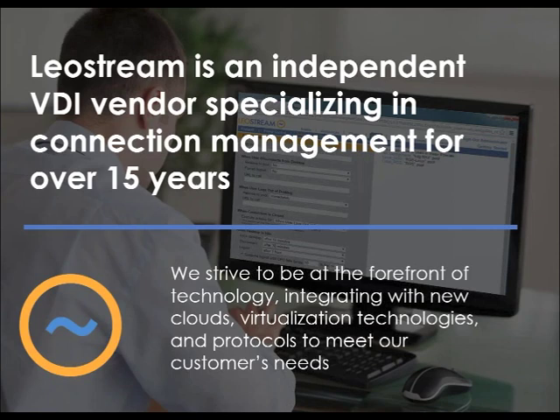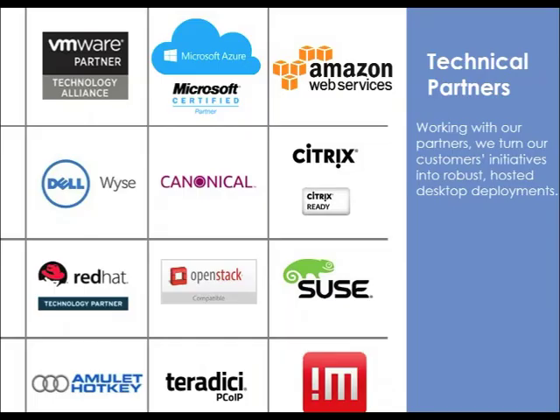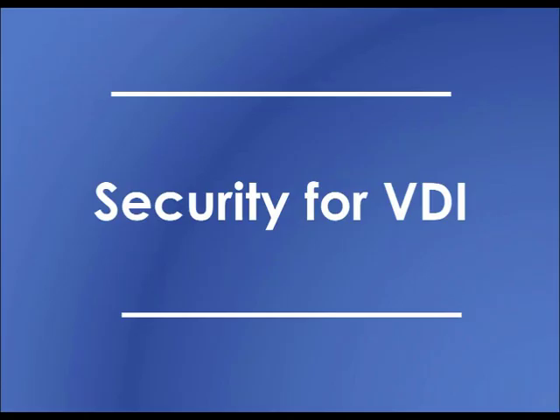So who is LeoStream? We are an independent VDI vendor specializing in connection management for over 15 years. We strive to be at the forefront of technology integrating with all major cloud vendors, virtualization technologies, and protocols to meet our customers' needs. Because of our focus on solving tough problems, some of the biggest names in finance, oil and gas, semiconductor design, and healthcare trust the LeoStream connection broker for their VDI deployments. Because of our technical partnerships with some of the largest players in the VDI space, we are able to seamlessly integrate into just about any VDI environment, making it easy to architect and deploy a complete VDI solution with the technology stack of your choice.